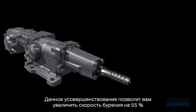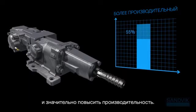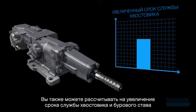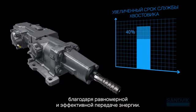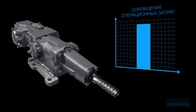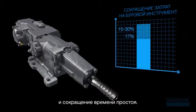By upgrading, you'll boost productivity with penetration rates up to 55% faster. You can also count on longer life for your shank and rock tools thanks to the smooth and efficient energy transfer. Expect more productive drilling and less downtime day in and day out.